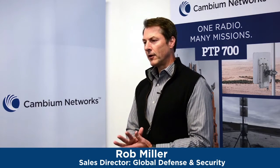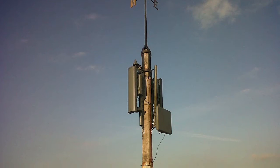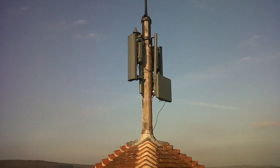The PTP 700 is our next generation product that follows on from the PTP 45600, which was so prolific — probably the most prolific commercial off-the-shelf backhaul radio in the Iraq and Afghan theaters.